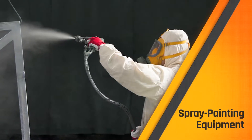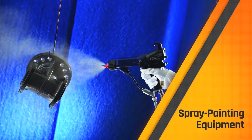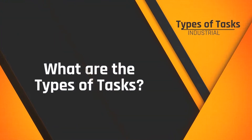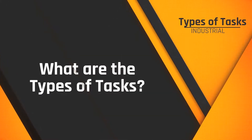Coating application specialists often operate spray painting equipment to apply protective coatings to manufactured items or structures. The types of tasks they perform as industrial coating application specialists are many and varied.